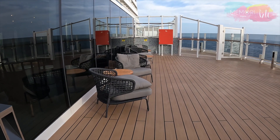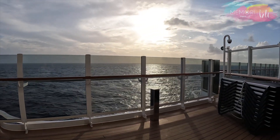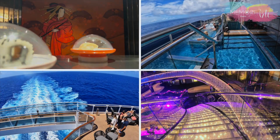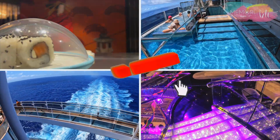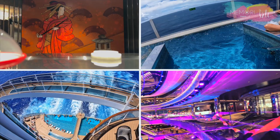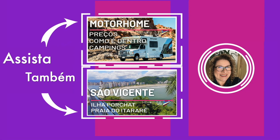O MSC Seashore é uma verdadeira cidade flutuante, capaz de oferecer serviços e entretenimento a todos, garantindo ao mesmo tempo diversão e descanso. Gostaram de ver todos os espaços do gigante MSC Seashore? Se gostou, deixa o like, se inscreve no canal e clica no sininho para não perder nenhuma dica. Toda semana tem um vídeo novo cheio de dicas de lugares do Brasil e do mundo. Até o próximo vídeo!